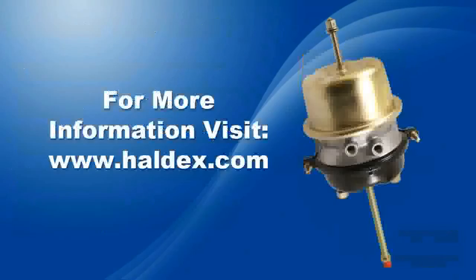To find out more about the Haldex LifeSeal Actuator and how it can benefit you, contact your local Haldex representative or visit haldex.com.